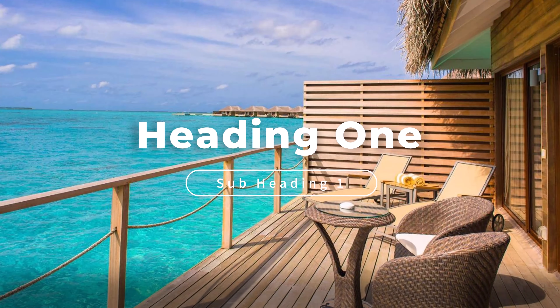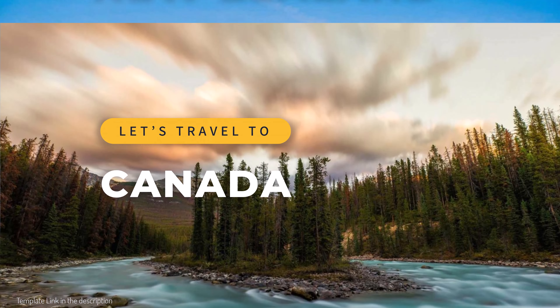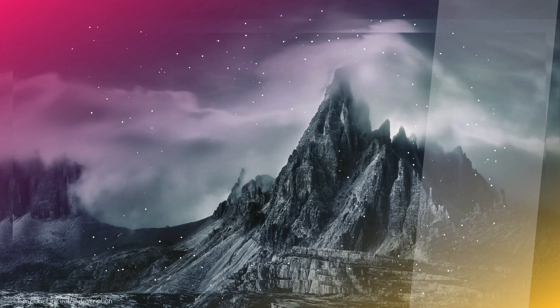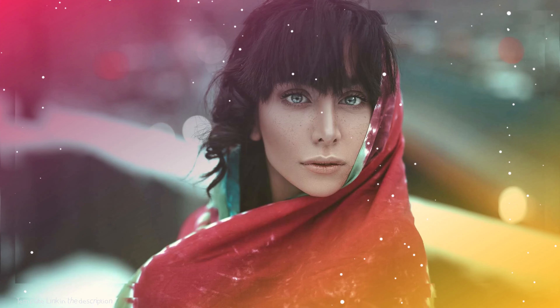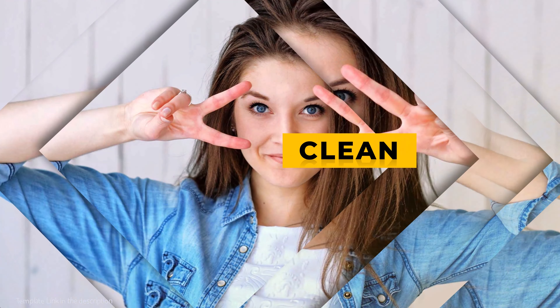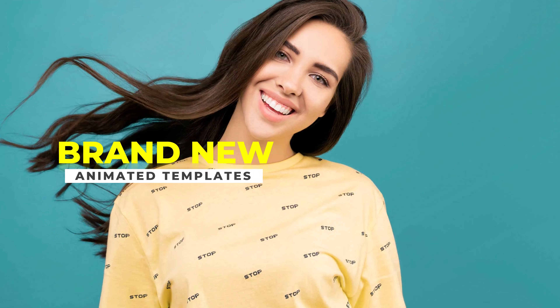In 2024, every photo tells a story. Sequences of carefully curated images guide your audience through a narrative, creating an emotional connection. Photo stories add depth and meaning to your content, turning your presentation into a visual storytelling masterpiece.